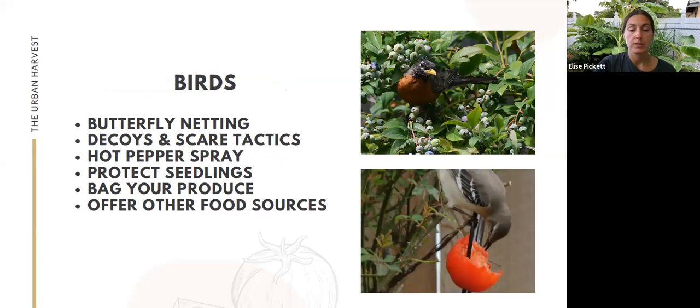Birds are an interesting one because nine times out of ten they're actually very helpful in the garden — they'll peruse for insects, pick caterpillars off, eat grubs, all sorts of bugs. But of course, you don't always want them eating your produce. I have a video where I watched a bird eat half a tomato and then hop to another plant and start on those tomatoes — you go out and find holes just like you see in pictures of bird-damaged tomatoes.